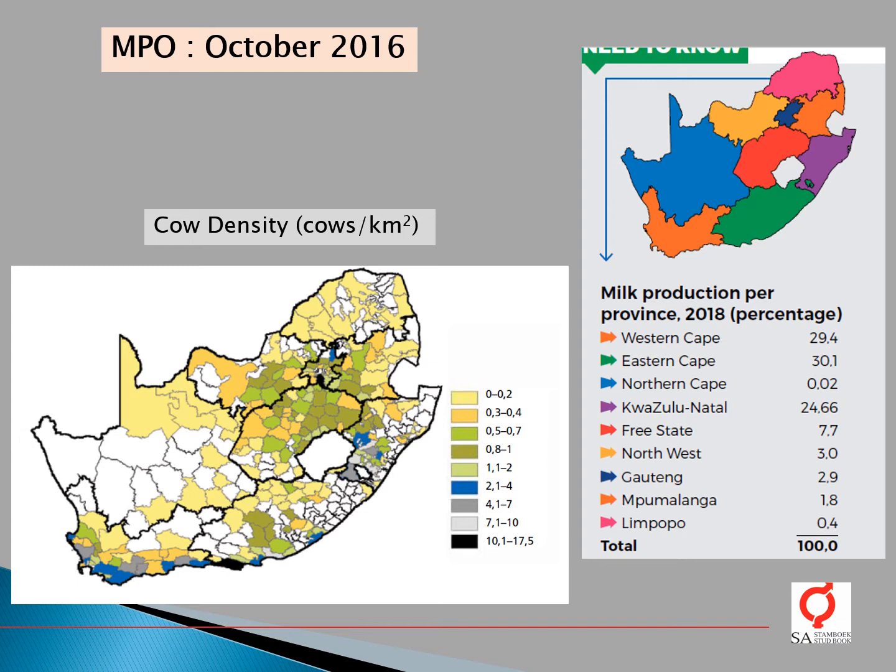From a survey done by the NPO in October 2016, cow density is indicated on this map. It can be seen that most of our cows — the highest cow density — are around the coastal areas where it's more temperate climates, with no cows in the very high, dry, hot areas of our country. Around 29% of milk production is from the Western Cape, 30% from the Eastern Cape, and 25% from KwaZulu-Natal.